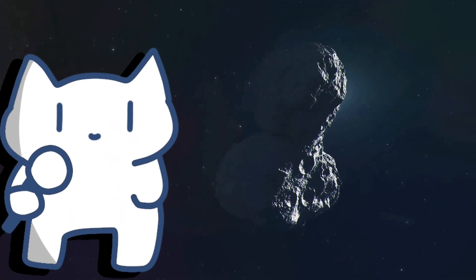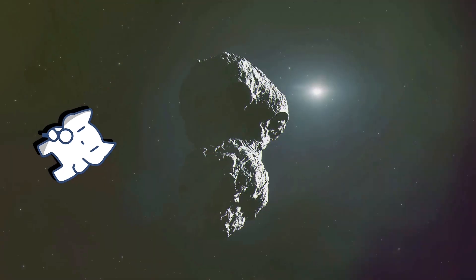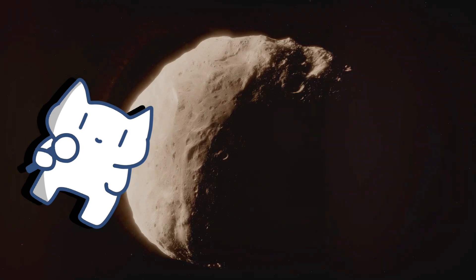In fact, a 1 kilometer size asteroid is 20 times less common than a 100 meter size asteroid, and the majority of asteroids in the solar system cannot be bigger than 20 meters in size. So to determine our asteroid for selling, it's safe to pick a 20 meter asteroid.